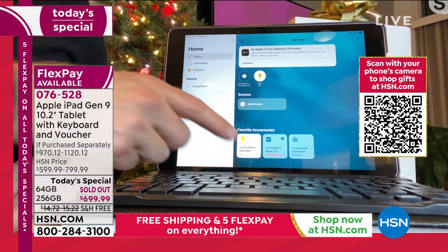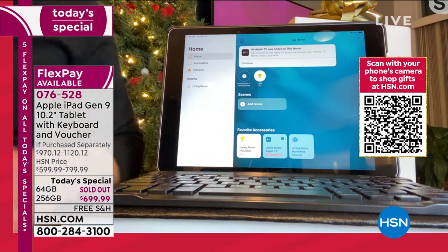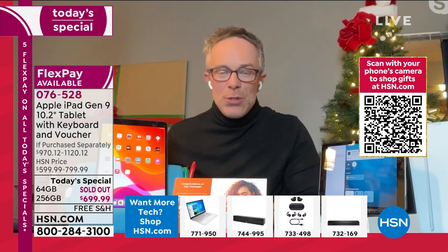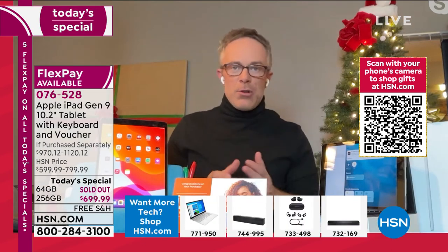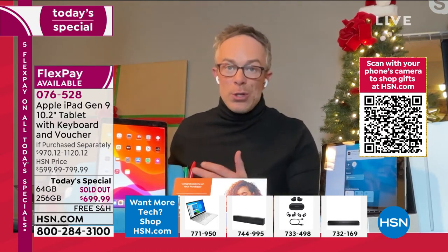Whether you're going to use it that way or not — it gives you the option. Add a smart security system, take it to school or to work. And we're also including a lot of great extras with this bundle.